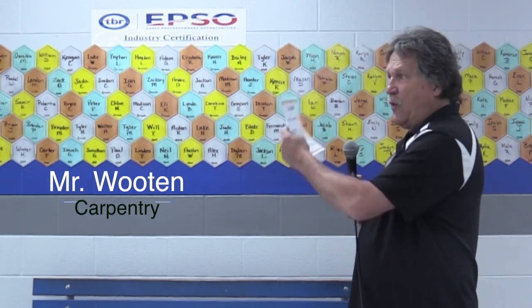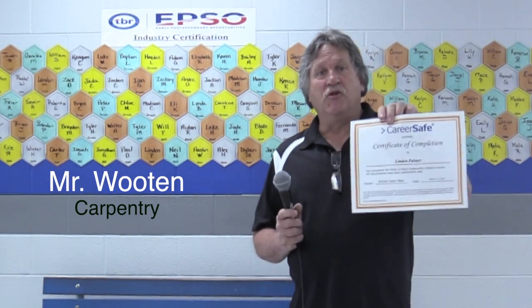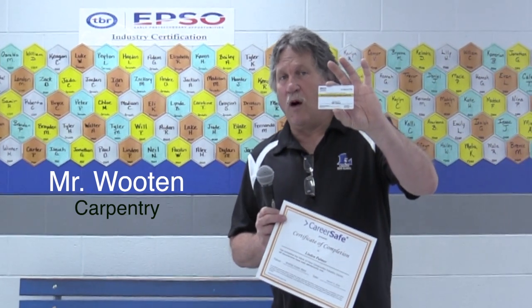If you notice up here on the wall, these are all the students that passed OSHA 10, and a lot of them pass it and their name gets to be on the board. They get a certificate and they get a card that stays with them in their wallet for a lifetime. OSHA 10 is saying that they passed a certification about safety in industry — in my area, that would be carpentry.